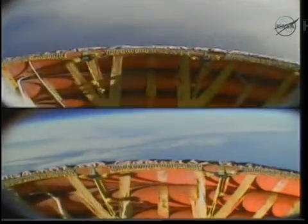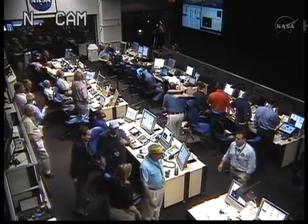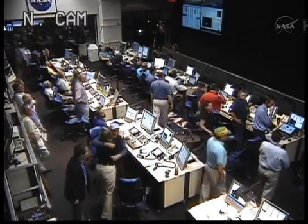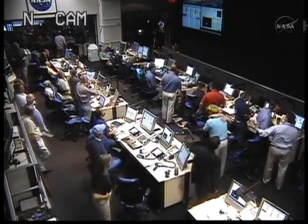RV-3 is returning to Earth and descending in altitude, as you're able to see from the screen that you're watching. RSO-ROA, have you guys vectored the lateral into position? We're in process right now.